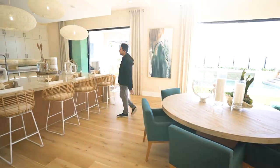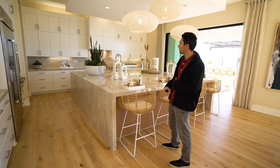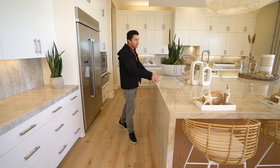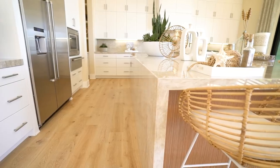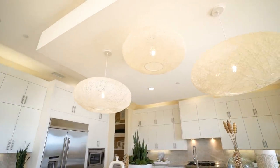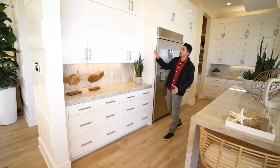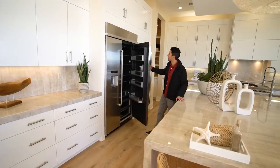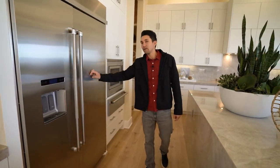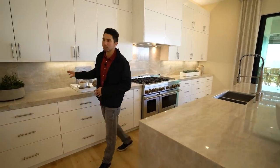Let's go into the kitchen — this is insane. This has to be one of the largest center islands I've ever seen: a perfect square, eight feet by eight feet, with a breakfast bar and waterfall edge. Beautiful light fixtures hang down from the drop-down ceiling above. Same stone on the backsplash, modern cabinetry throughout, and a dark interior fridge and freezer.